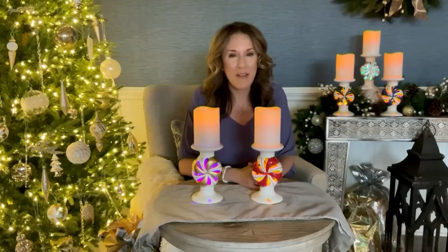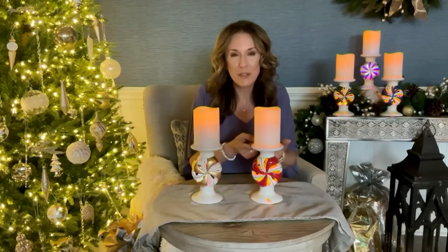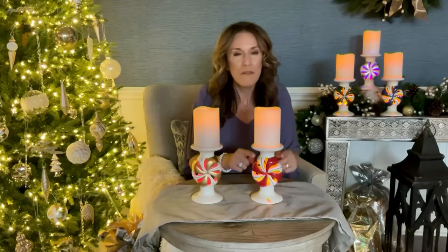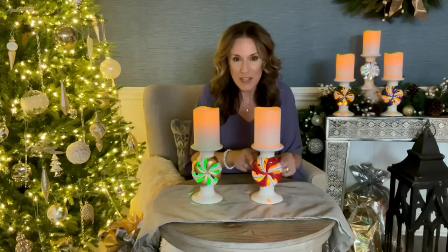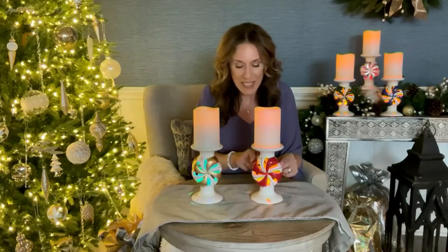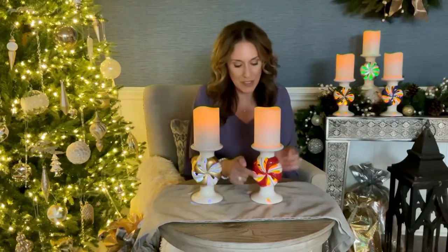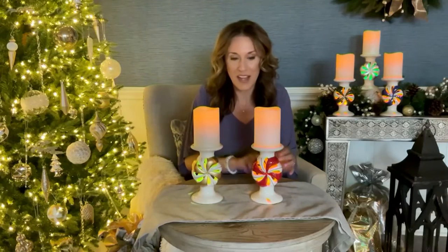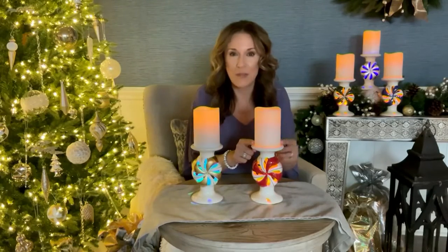Today we have a really fun peppermint pedestal with flameless candle from Lightscapes. The pedestal itself is a gorgeous ceramic cutwork pedestal fashioned in the shape of a holiday candy, available in several different colors. Each pedestal has painted detailing to make it look like that traditional holiday striped candy with a matching gemstone in the center, repeated on both sides.